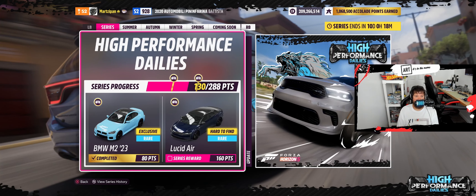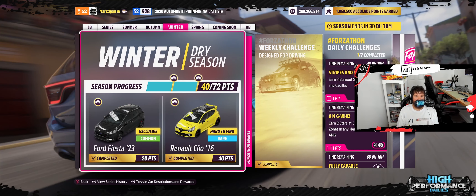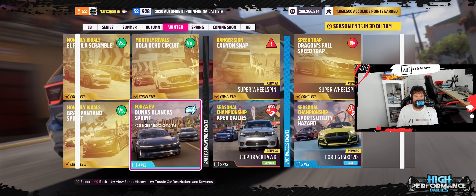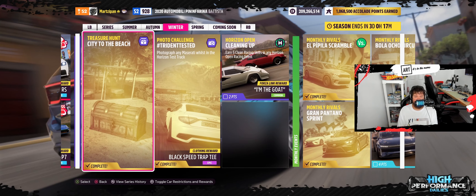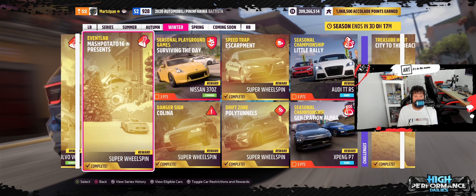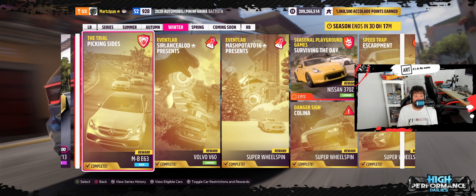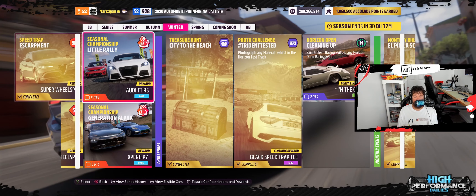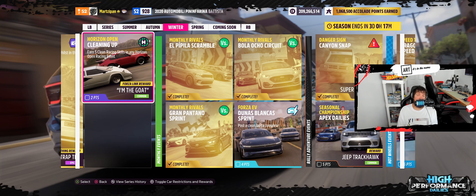We have two more in the next season and then the final series reward car. What's weird is the series reward car is the final piece of this monthly rivals Forza EV — of course we'll do that next week — the Lucid Air Sapphire. As this week comes to a close, I'm looking through here to see if there's any rewards that I want. If there are any of these cars that you don't have that you want to get, make sure you take this opportunity to do so — you don't know when they'll be around again.